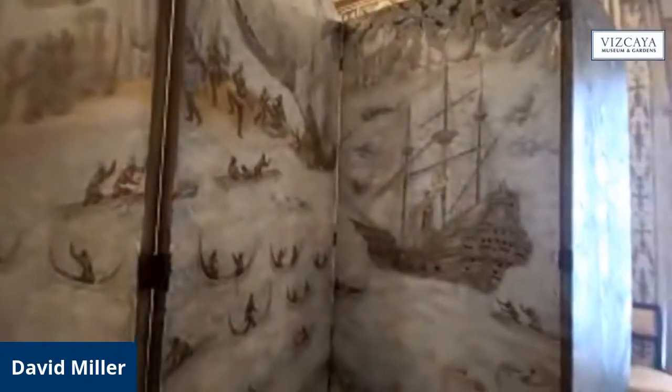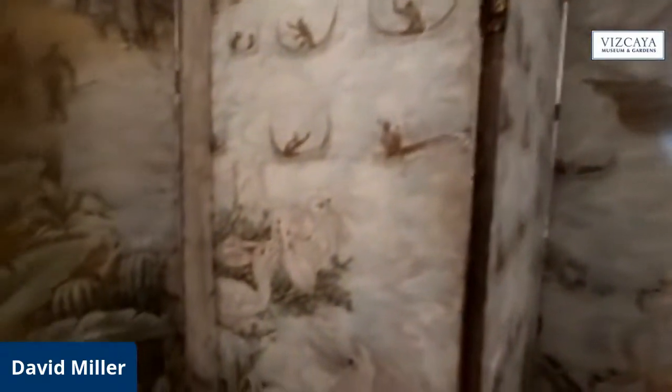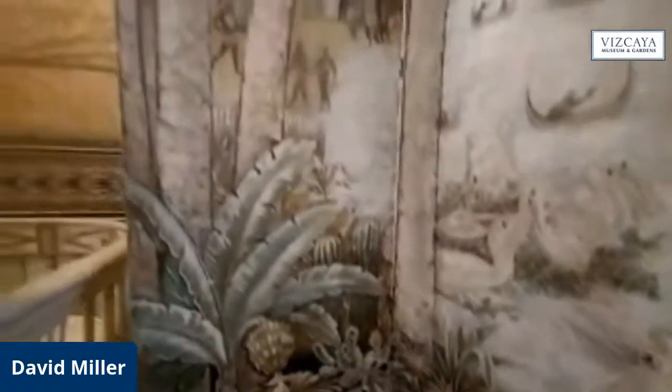There are palm trees with coconuts, alligators, flamingos — all the kinds of things you may come to associate with South Florida. Robert Winthrop Chandler actually spent time here at Vizcaya preparing to create this screen, so a lot of the details you see are directly pulled from the area surrounding Vizcaya, which makes it a cool homage to the place where it ended up.